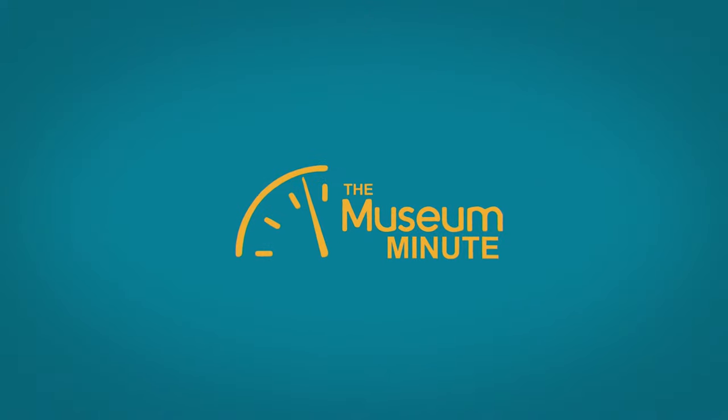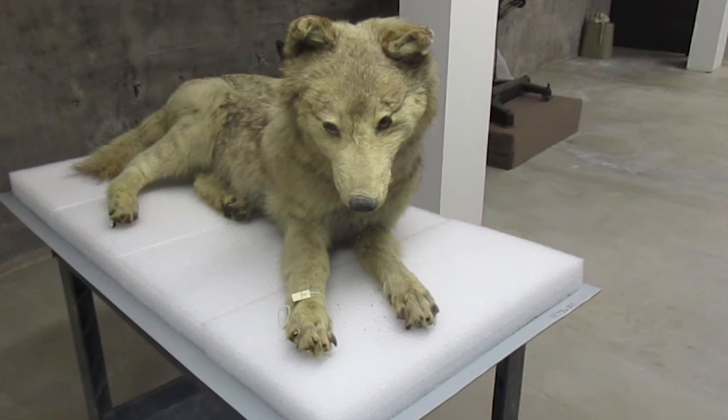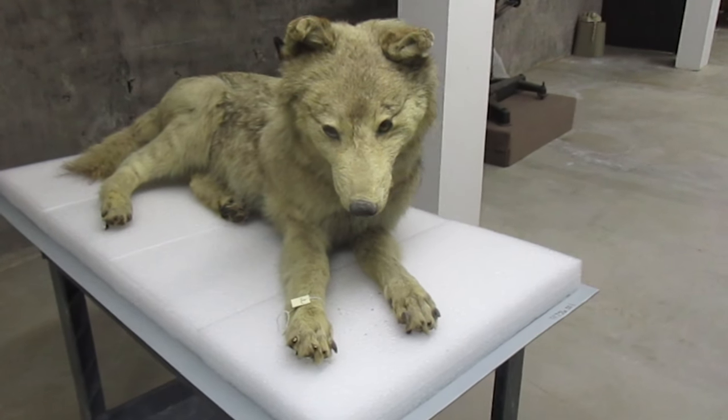Hi everybody, it's Jess Noy, Registrar at the Hastings Museum, and this is your Museum Minute. In this Museum Minute, we are going to highlight a unique specimen we have in our natural history collection.